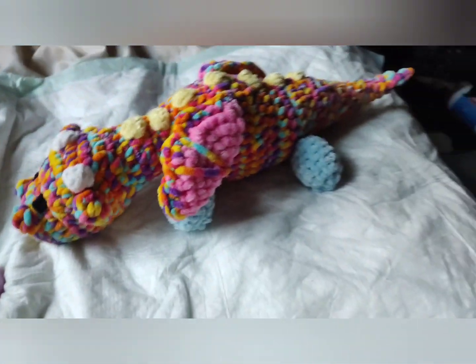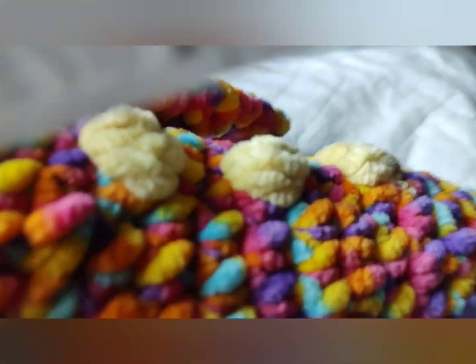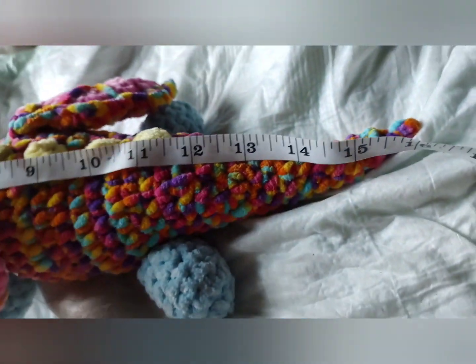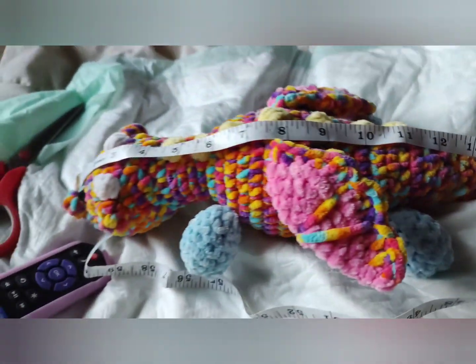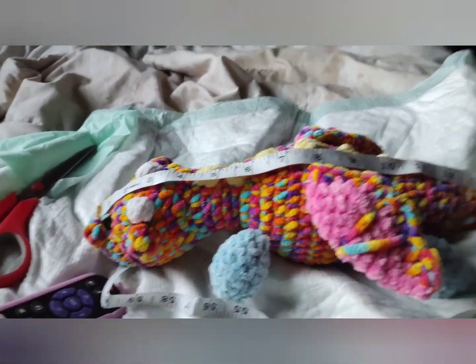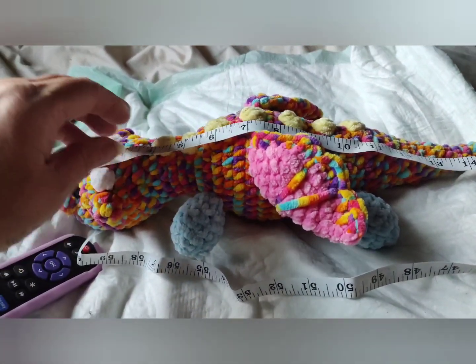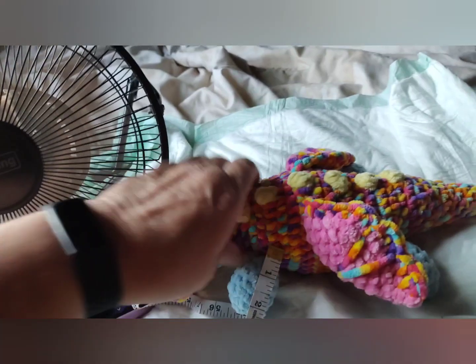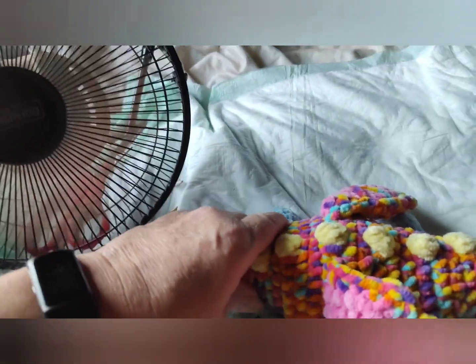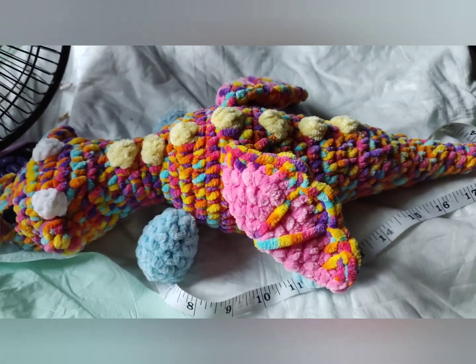And I will measure him — let me get my handy dandy tape measure. My helpers just went outside to play. He measures about 16 inches. This is a no-sew pattern, it's very easy. And it's about six inches wide. Thank you for coming along — I'll link her shops and her YouTube channel down below. Thank you for coming, bye!